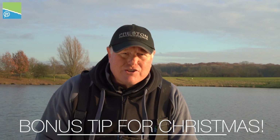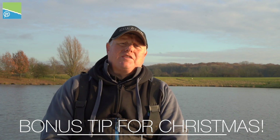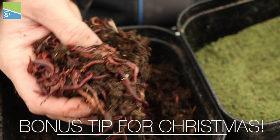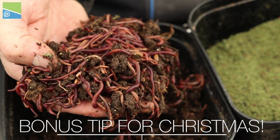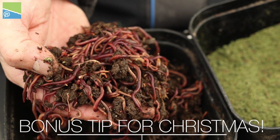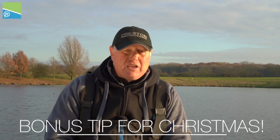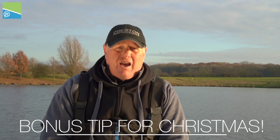If you've had a good day and are catching fish but in the last hour they've started to drift off and you think the fish have gone, there's nothing better than a lovely bunch of red worms. Three or four on a hook can sometimes bring you three or four proper fish that have been sitting just off your feed all day — enough to come in and take that big bunch of worms. So try them.